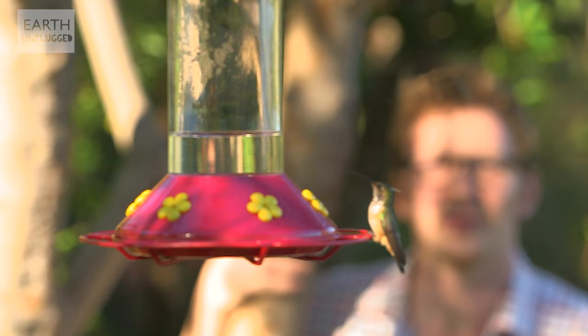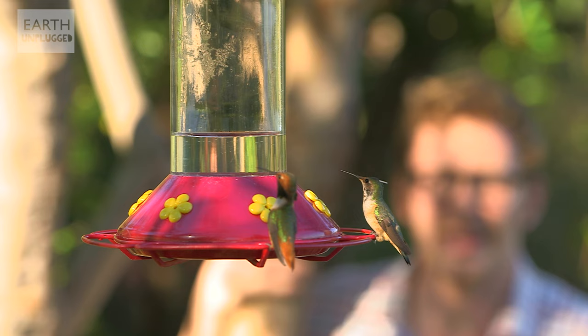They consume about 10 calories a day, which doesn't sound very much, but when you only weigh a couple of grams, that's quite a lot.